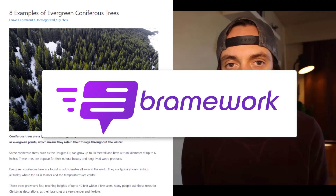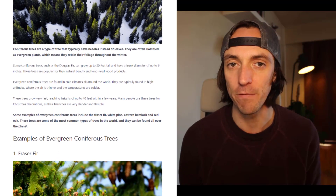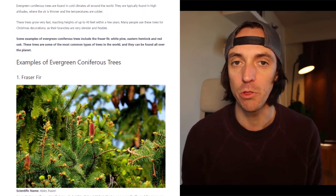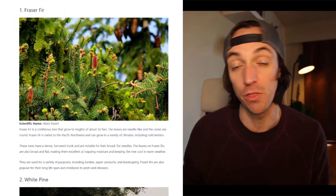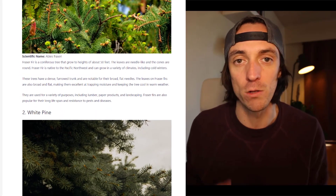I made this blog post using Brainwork. Brainwork is an AI content creation tool that is a little bit different from some of the competitors. I'm going to share with you five features of Brainwork that I like and that might differentiate it from its main competitors in the AI content creation market.